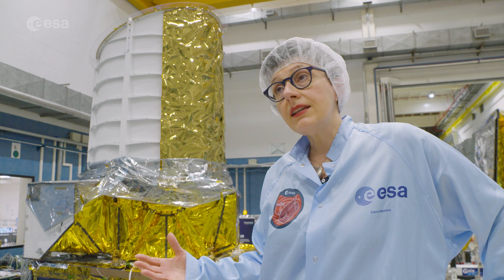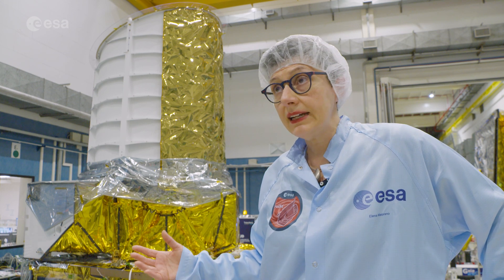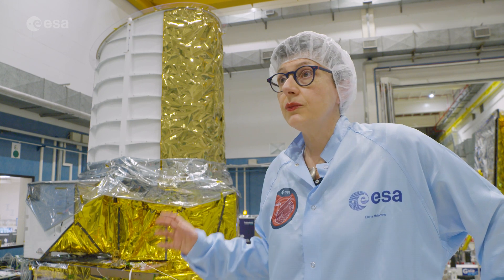The test campaign will start in Cannes. The full spacecraft will be tested in environmental conditions, and at the end it will be ready to be shipped. We are very proud to go to Kourou for the launch campaign.